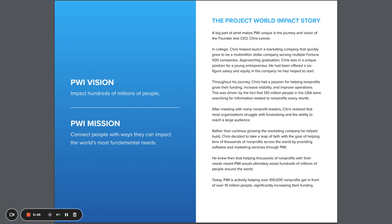Here at Project World Impact, we are actively helping over 100,000 nonprofits reach more than 10 million people in order to increase funding and impact the world. Now that you know who we are and why we do what we do, let's get into the tools in our Plus Visibility Plan.